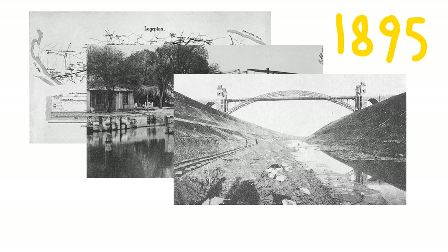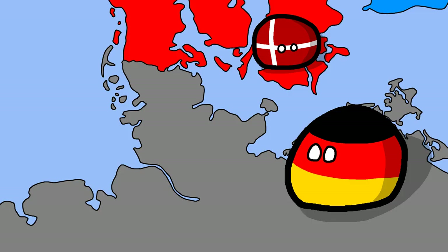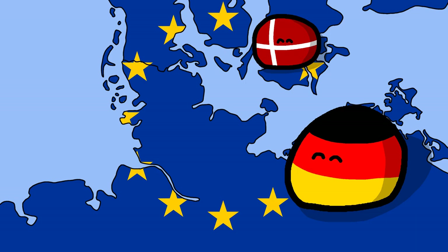The construction of the canal finished in 1895, and it took nearly 9 years to build. And considering that both Denmark and Germany are in the EU today, it truly begs the question — why does it exist?